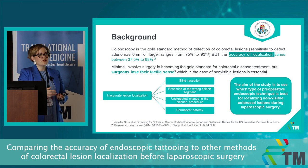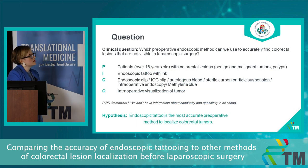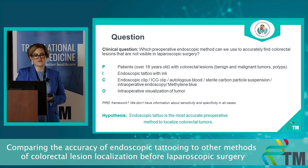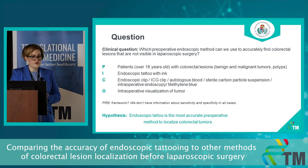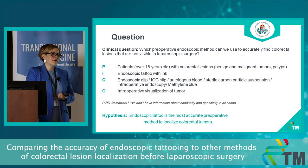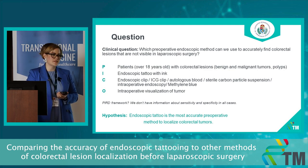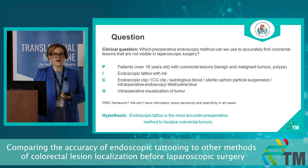The aim of our study is to see which type of preoperative endoscopic method for localizing these tumors is best. The clinical question is: which preoperative endoscopic method can accurately find lesions that are not visible in laparoscopic surgery? For patients, we include all patients with all kinds of colorectal lesions, benign or malignant, and even polyps. We test endoscopic tattoo with India ink compared to endoscopic clip or ICG clip, autologous blood, sterile carbon particle suspension, methylene blue, and intraoperative endoscopy. The outcome is intraoperative visualization of the tumor. We use PICO rather than PERD because we don't have enough data on sensitivity and specificity for all comparators.